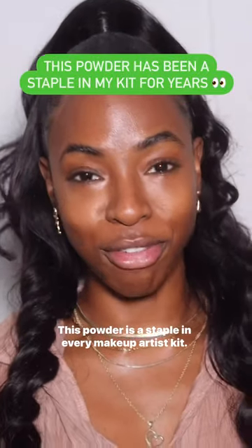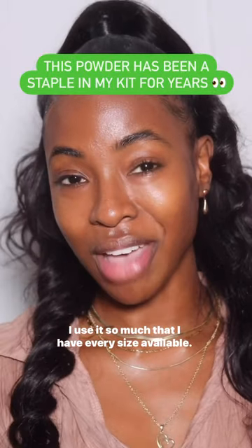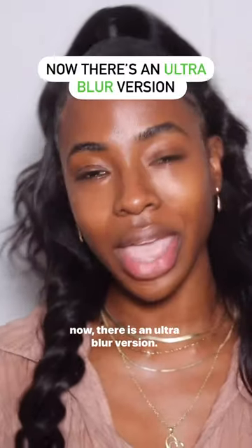This powder is a staple in every makeup artist kit. I use it so much that I have every size available. Yes, it is the Laura Mercier translucent setting powder, and now there is an ultra blur version. Let's try it out.